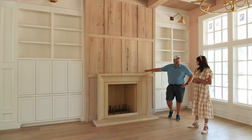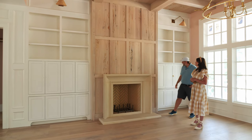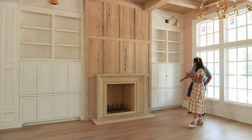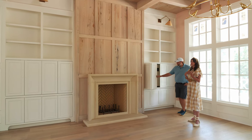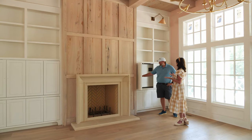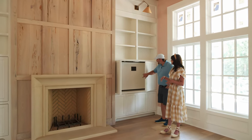No TV above this fireplace - we'll do some artwork above it. It's okay if you need to do a TV above mantel, I just prefer TVs to be hidden. This is probably not where we're going to watch a lot of TV anyway, it's just nice to have it when we want it.